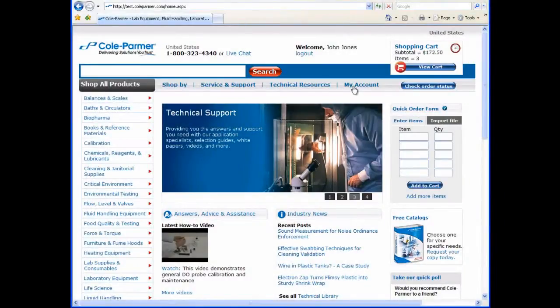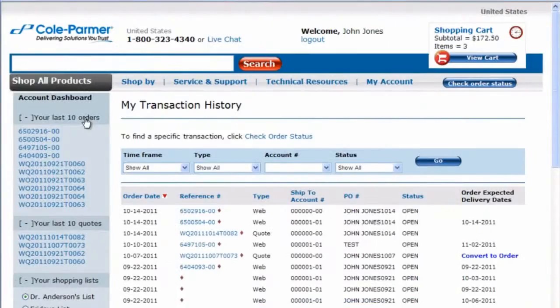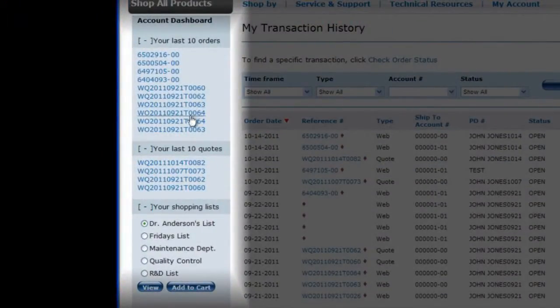If you wish to check orders, you can easily view current and past orders as well as quotes. A quick view of the last 10 orders and quotes appears on the left.